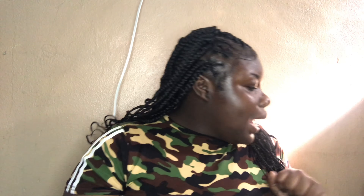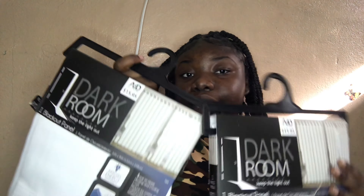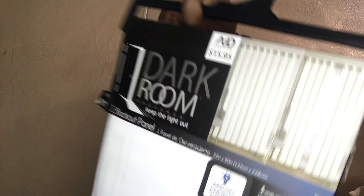Next I got two curtains — I got two white curtains. They're the dark kind, so when the curtain is closed it blocks out the sunlight.